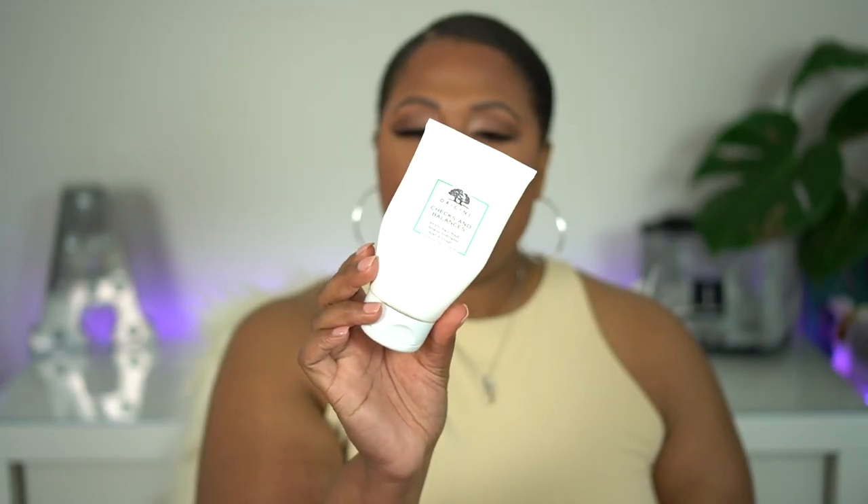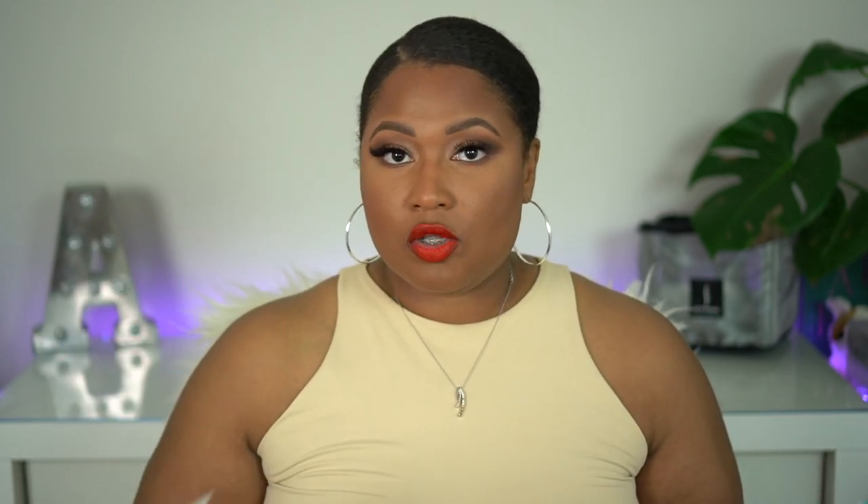I'm going to talk about three skincare products I let go bad or just don't really use. The first is the Origins Frothy Face Wash — the Checks and Balances. My husband was using it. You get quite a bit of product but I've had it longer than 24 months, I really don't enjoy using it, and we have a lot of facial cleansers. So I'm getting rid of this and would not repurchase.